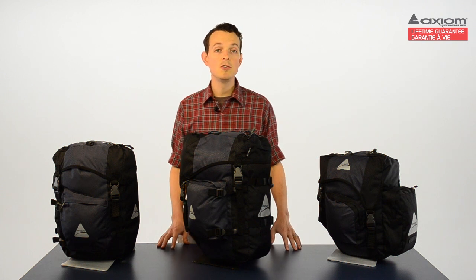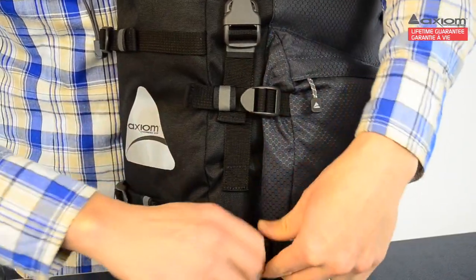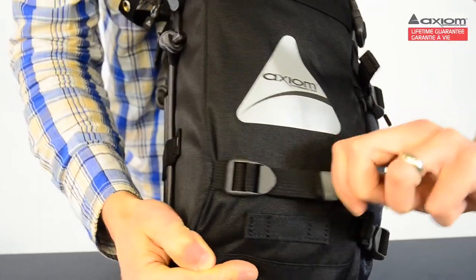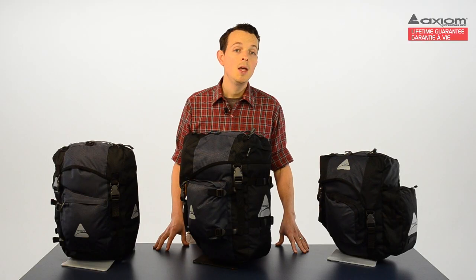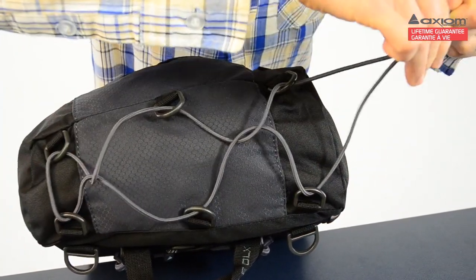These bags all feature dual-stage compression straps, allowing riders to adjust the bag's volume to the amount of cargo they're carrying, and delivering a more stable, more streamlined load. And thanks to the dual-stage feature, when you need to get something out, you only need to release the strap for that area of the bag. There's also a top-loaded bungee system, so you can use that for drying gear on the fly or carrying additional cargo.